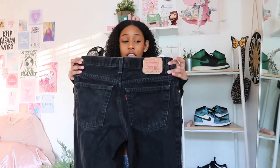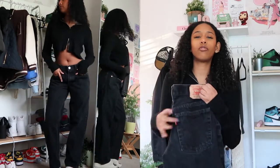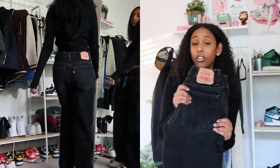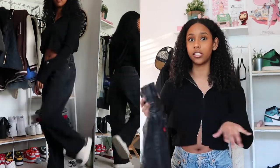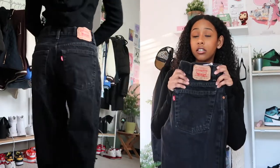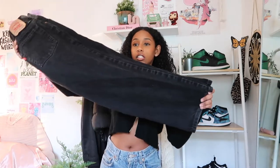My second pair is the black wash 550s in a 16 regular, so it fits looser and falls onto my hips giving me that relaxed look. These are a 28-28, so even though it's a 16 regular the waist is 28. These are my absolute favorite jeans — I wear them religiously. It's a straight leg but not too baggy, just perfect. I'm pretty sure I got these for around $10 at the thrift store. The 550s are a slept-on Levi's jean.